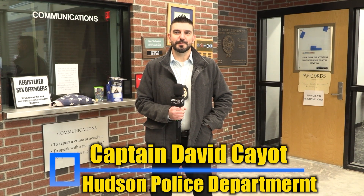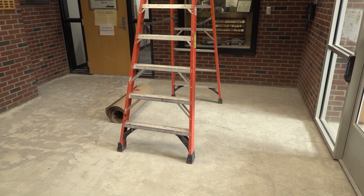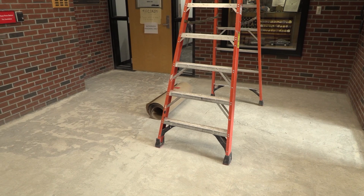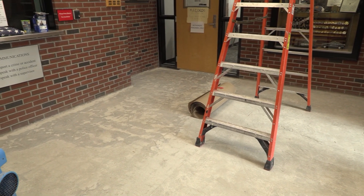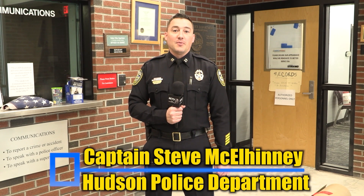Welcome to the week 35 update for the Hudson Police Department renovation and expansion project. We're currently standing in the lobby of the Hudson Police Department which is undergoing renovation. The lobby is currently closed to the public, but we'll let you know as soon as it opens. The HPD lobby will be undergoing renovation for the next couple of months.